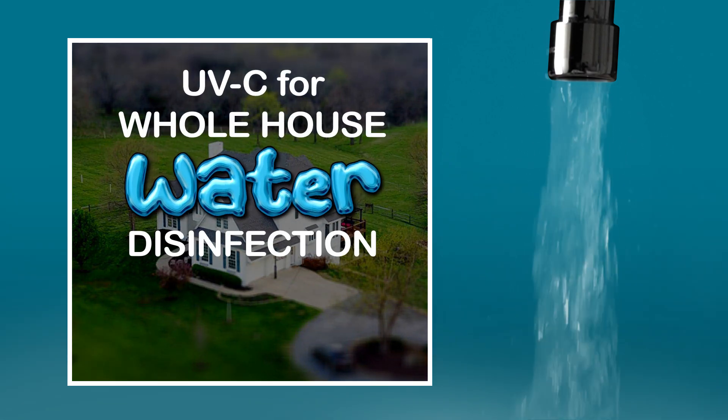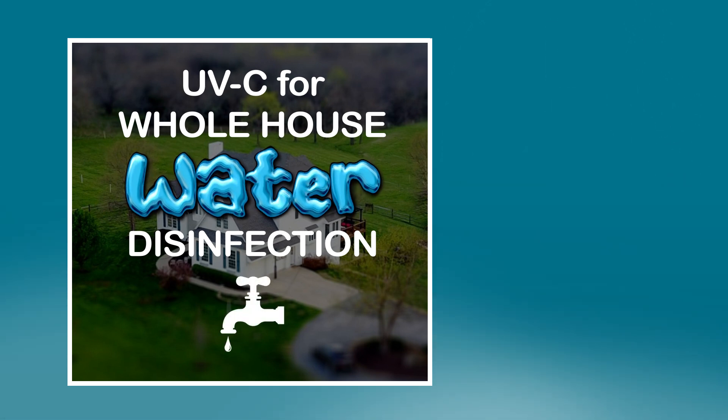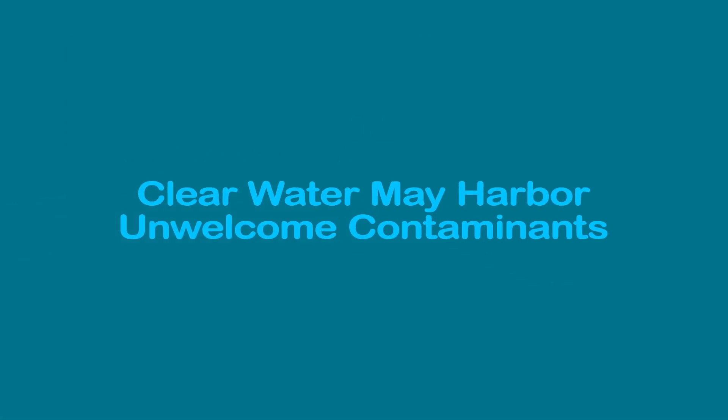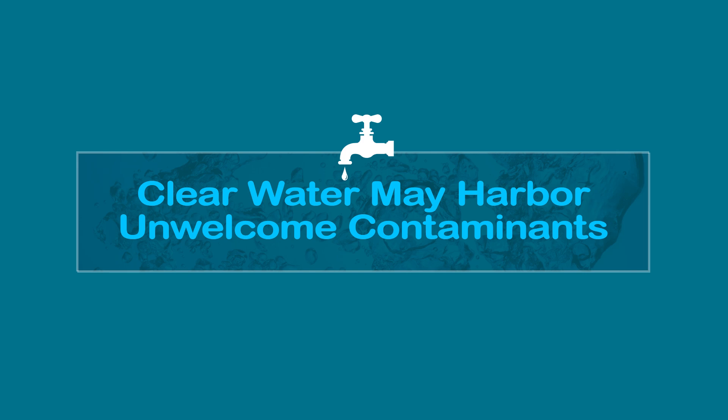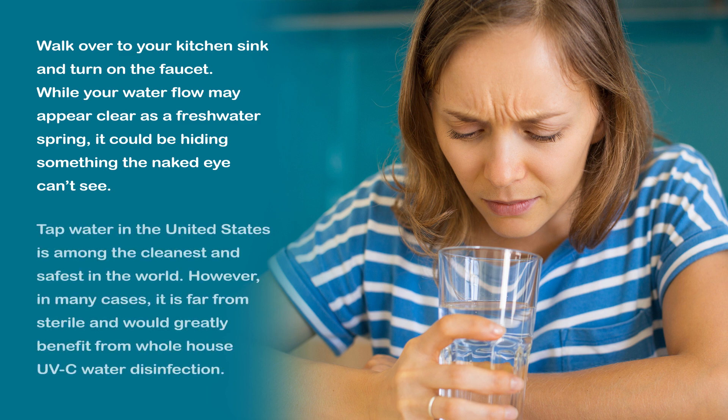UVC for whole house water disinfection. Clear water may harbor unwelcome contaminants. Walk over to your kitchen sink and turn on the faucet. While your water flow may appear clear as a freshwater spring, it could be hiding something the naked eye can't see. Tap water in the United States is among the cleanest and safest in the world. However, in many cases it is far from sterile and would greatly benefit from whole house UVC water disinfection.